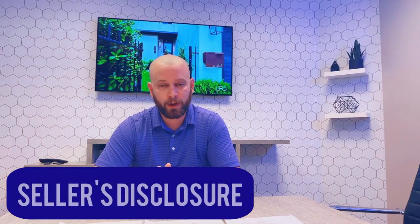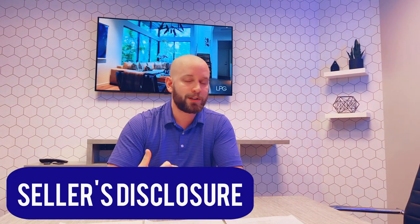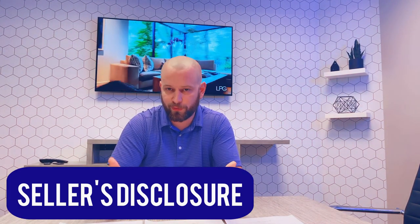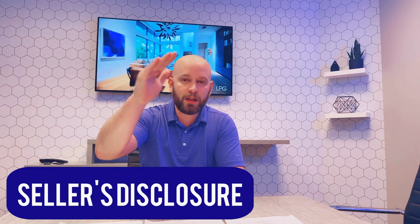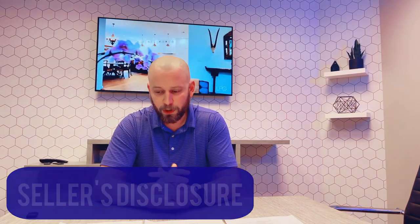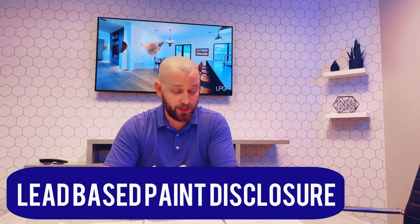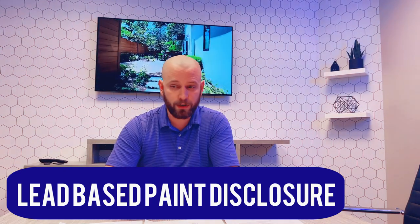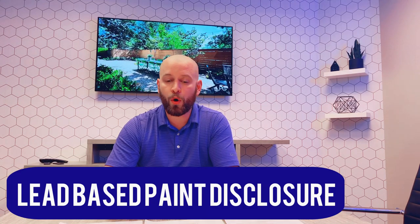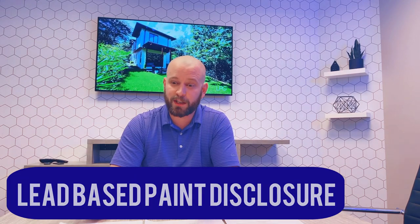Then attached to that offer, you will also see what's called the seller's disclosure. This is where the seller outlines the condition of the house as best they understand it — has the roof been leaking, does the dishwasher work, so on and so forth. They've outlined the basic condition of the house and you sign and acknowledge that you have seen and received it. You'll also see what's called a lead-based paint disclosure — that's basically saying either there is evidence of lead-based paint in the house, they don't know if there's lead-based paint, or this house was built after 1978 and therefore there is no need for a lead-based paint disclosure.